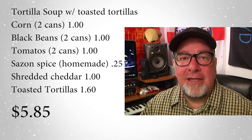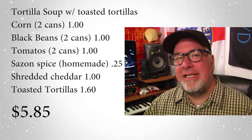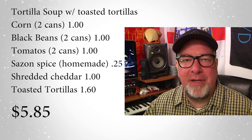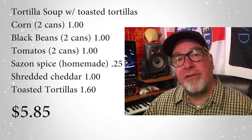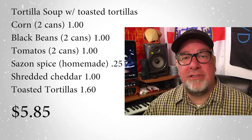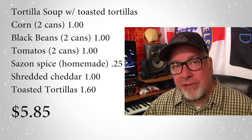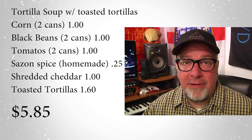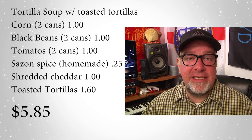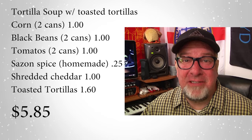Next up at only five dollars and eighty-five cents to feed a massive crowd is tortilla soup. We really like tortilla soup on those cold fall and winter days. It's easy to do — you're talking cans of corn, cans of tomato, you slap it together. Another great thing about this meal is it takes no time: you literally throw stuff in the pot, heat it up, and you're done. The kids like it, the sweetness of the corn works well, throw on some cheddar cheese, toast up some tortillas so they can dip it — everybody wins.